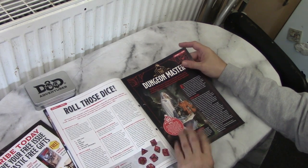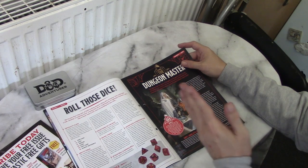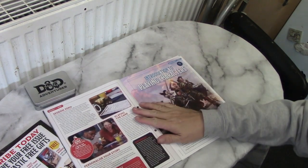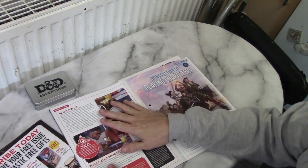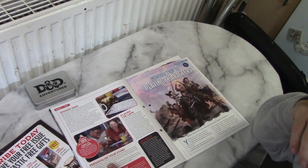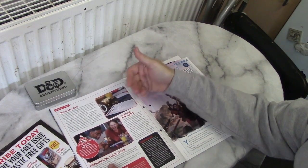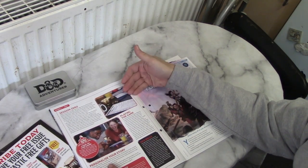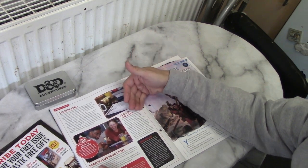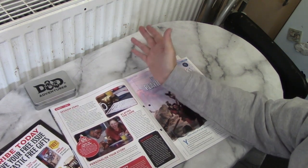Then we come into the dungeon master section — how to be a dungeon master. I like their advice. It very much is along the lines of: you're going to make mistakes, you're going to get it wrong, don't worry, enjoy. I found Session Zero very interesting. Session Zero is becoming much bigger now. They talk about phobias and modifying the adventure if one of the players has a phobia. I think that's a nice thought. To see it this early on, giving the DM an opportunity to do that — I like that.